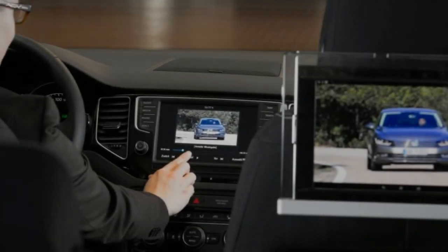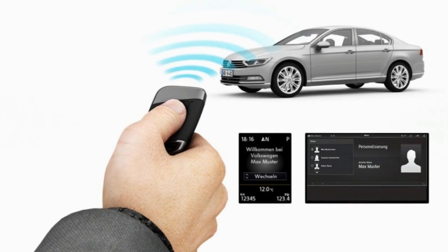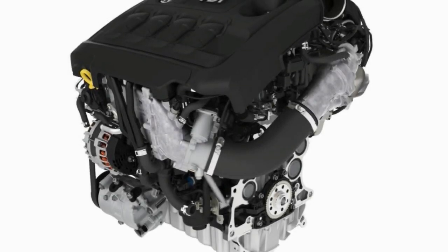The MK8 Golf will boast a total design rethink inside, both from an aesthetic and technological viewpoint. Large glossy touchscreens, digital dials, and state-of-the-art connectivity will make up a new user interface. The VW ActiveInfo display — essentially a digital screen that replaces traditional dials — will be standard across the range.